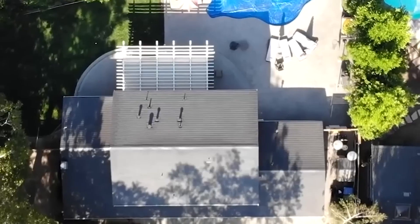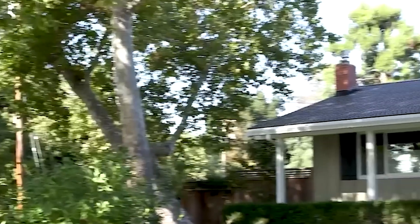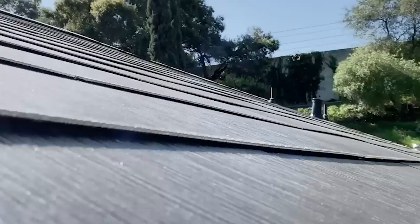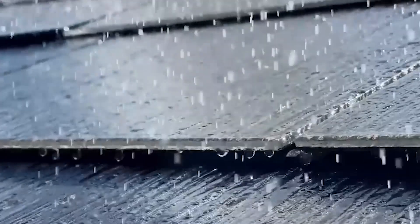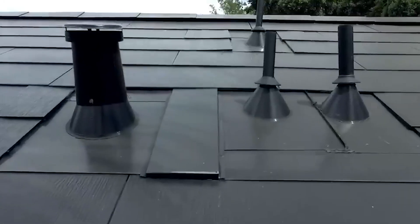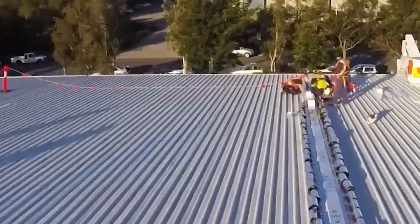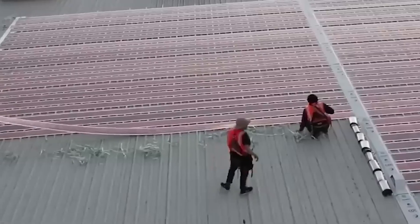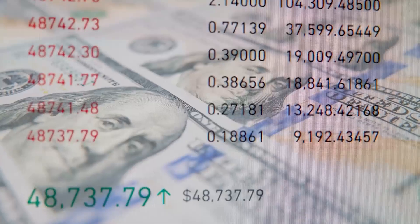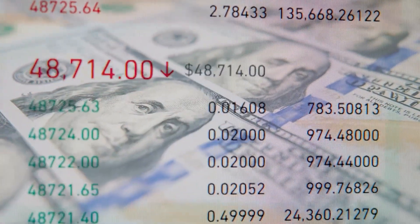Tesla has been working on improving its solar roof technology, and version 3.5 offers several enhancements. It is less expensive, faster to install, more efficient, and longer lasting than previous versions. The larger tiles cover more roof area, reducing installation complexity and time. Tesla aims to complete a solar roof installation in less than nine hours, beating the time of a traditional shingle roof, and the price of version 3.5 is significantly lower, making it more cost-effective for homeowners.